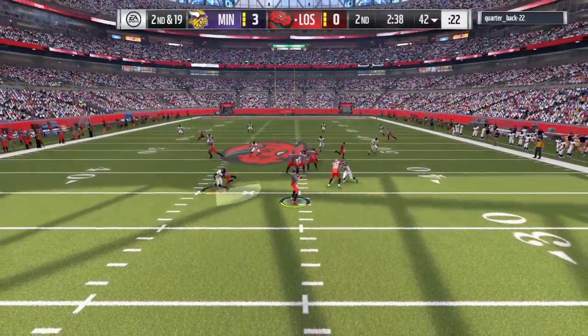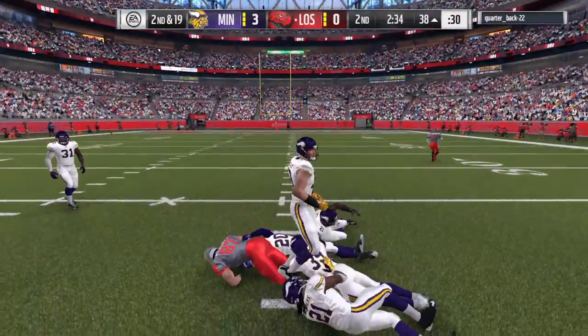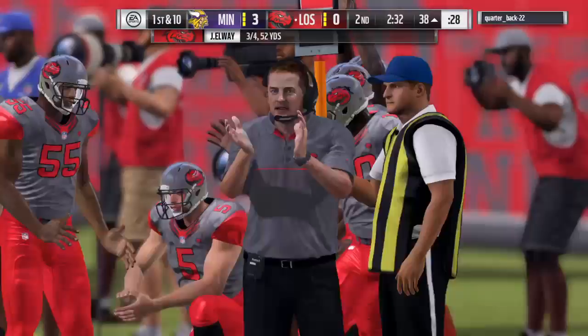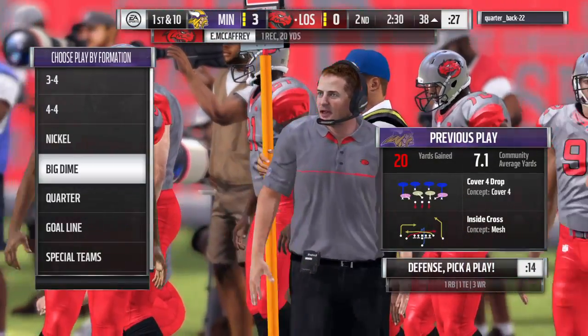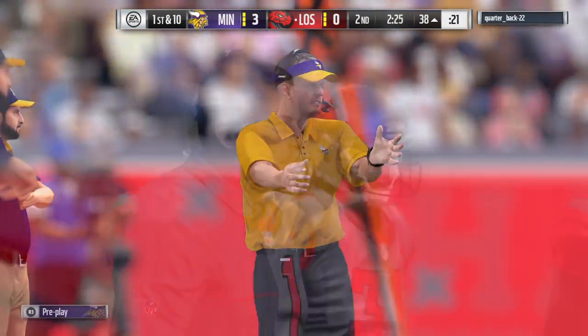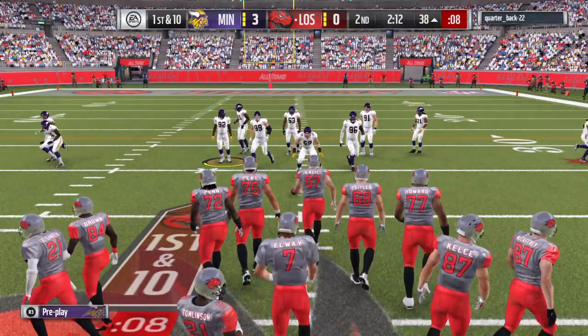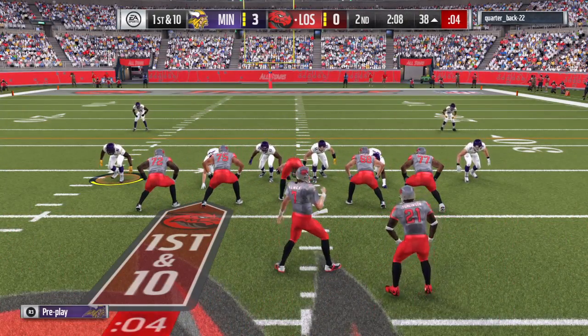On second down, Elway goes over the middle — that's complete to McCaffrey and he's brought down. A good pickup of 20 yards. One of the selling points of that route is it gives the quarterback a really nice sight line to his receiver, almost a direct shot, able to throw into the middle of the field with a great chance of success, as they showed on that play.